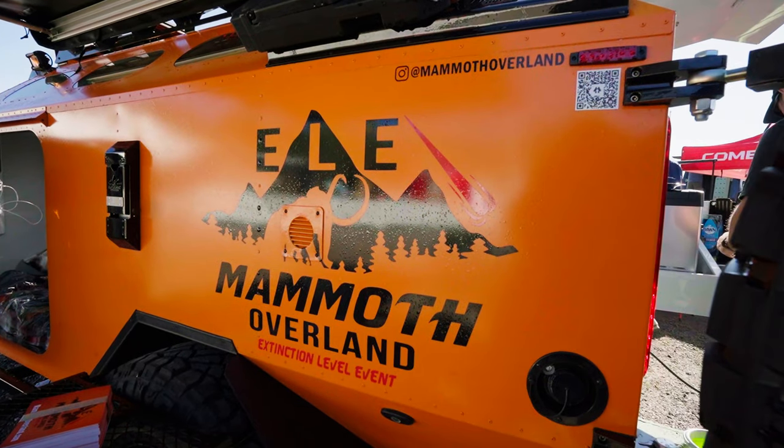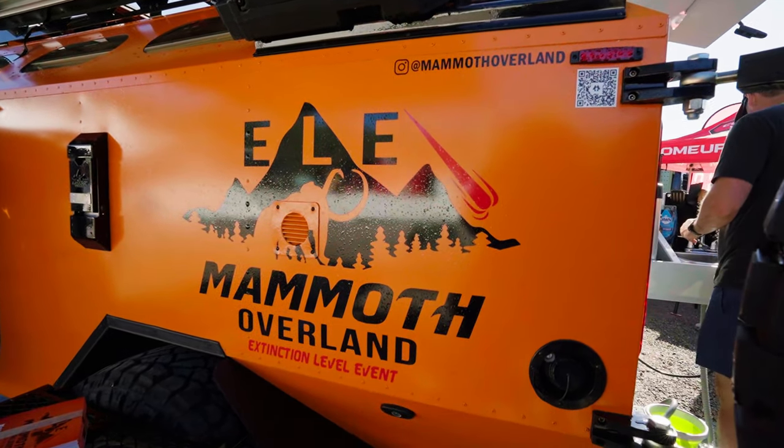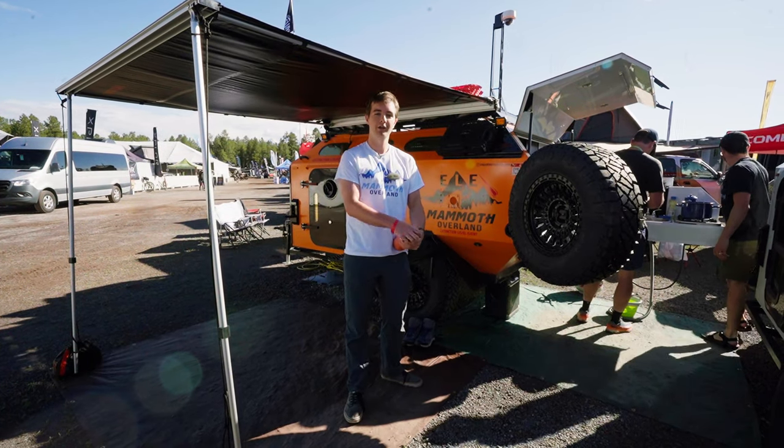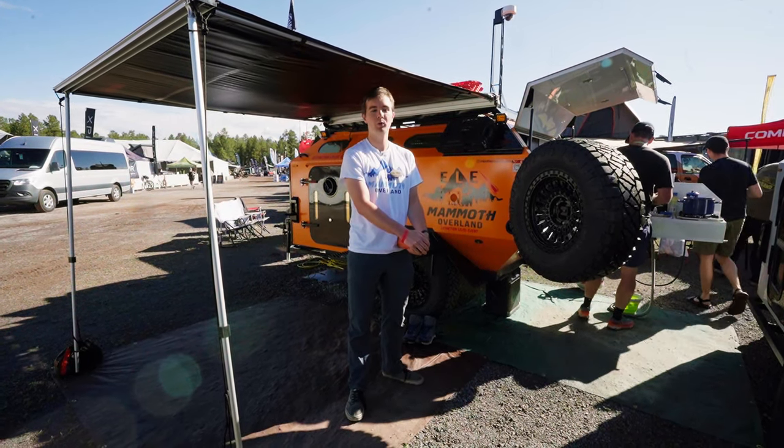I'm Felix from Mammoth Overland. You can find us on Instagram at Mammoth Overland, or go to our website at mammothoverland.com. You'll find an email there — feel free to reach out, we're always checking it.